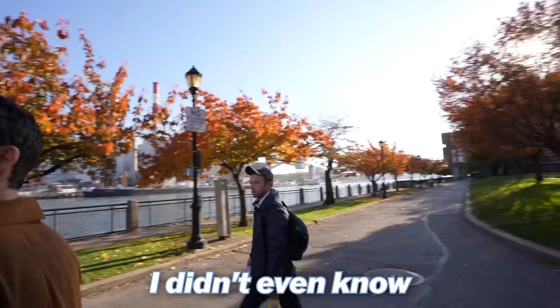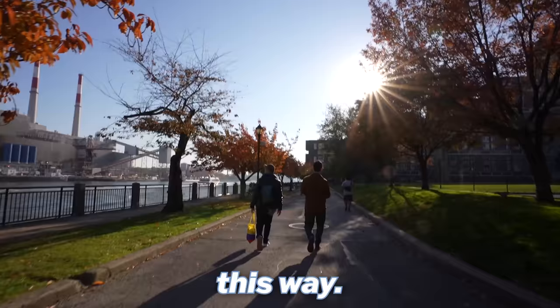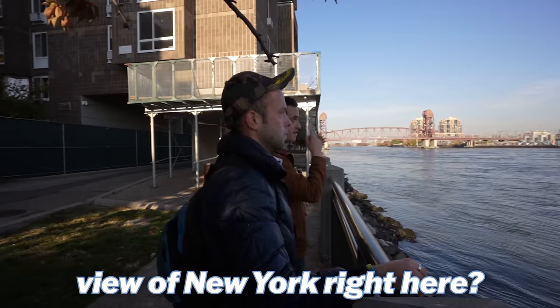I didn't even know the Roosevelt Island Bridge existed until right now. When the UN is in session, all boat, barge, and ship traffic is redirected this way. I would wake up to this view every day — this is probably my most favorite building in all of New York City. Yeah, I grew up to this.